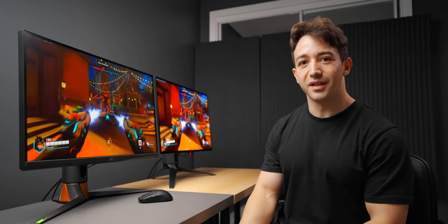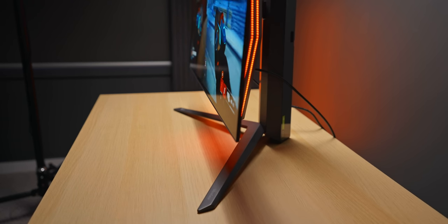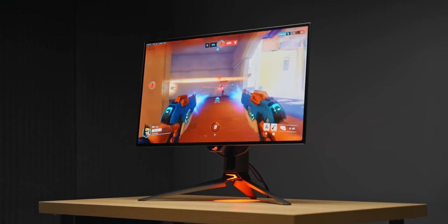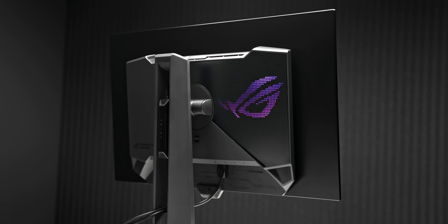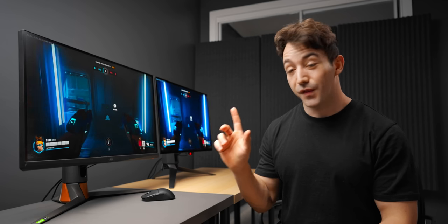At 240Hz, we really can't go much further than what we have here — it's as good as it's ever going to get. The only thing missing for competitive gamers is a backlight strobing implementation that would help make the panel look even smoother, but these panels don't have the brightness budget to do that. So if we're comparing both monitors at 240Hz, I would personally take the OLED — both pixel ghosting and eye-tracking motion blur are lower, and that better image quality leads to a slightly clearer experience.